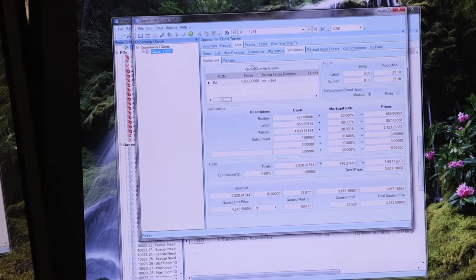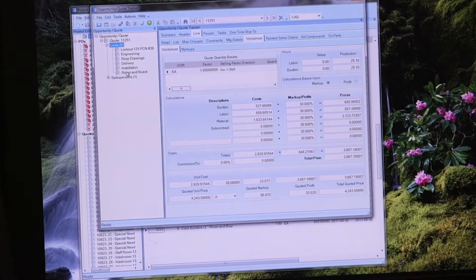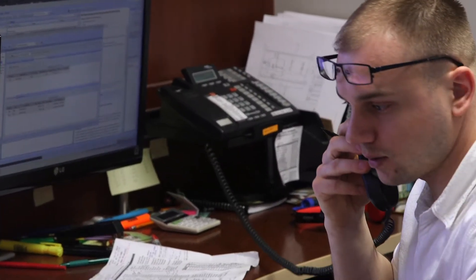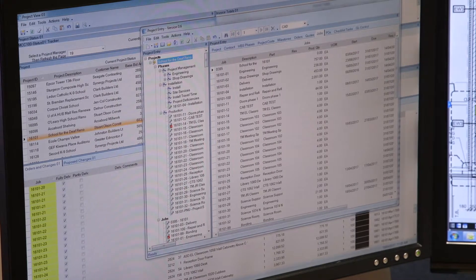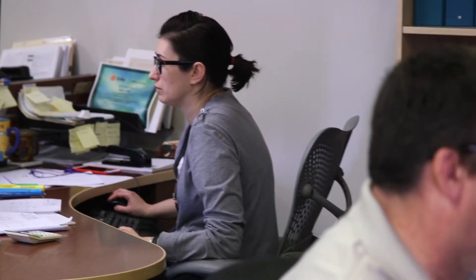We wanted to maintain the business and pull various different software into one package, because we had various pieces of software with very flaky at best links between them. Buying Epicor and implementing that allowed everything to be in one place and allowed us to control the flow of information through the system.